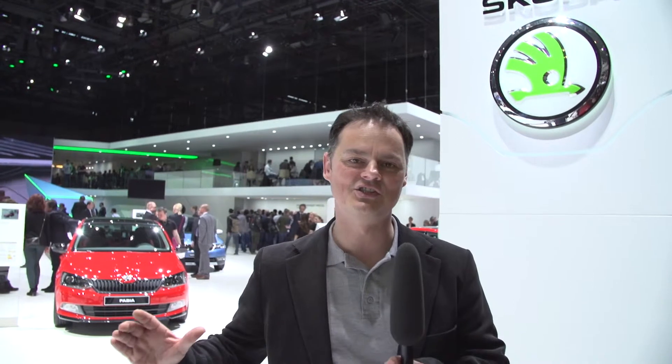Skoda have expanded their range to include lots of meaningful drive solutions and modern innovations, but the star of the show is clearly the SUV concept, the Vision S. With plenty of space and up to three rows of seats it looks amazing. We just have one request: please keep it exactly the way it is.